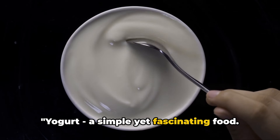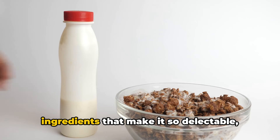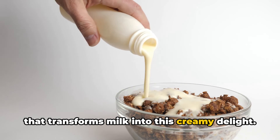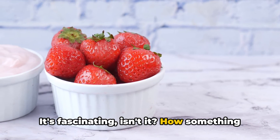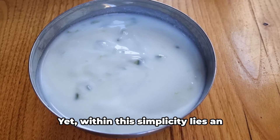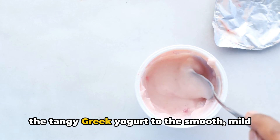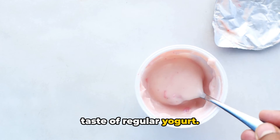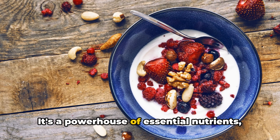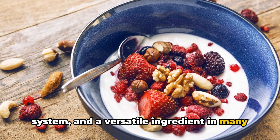Yogurt — a simple yet fascinating food. We've journeyed together unveiling the mystery of yogurt, unearthing the ingredients that make it so delectable, and understanding the intricate process that transforms milk into this creamy delight. It's fascinating how something seemingly complex like yogurt can be made with just milk and a handful of friendly bacteria, yet within this simplicity lies an assortment of flavors and textures — from the tangy Greek yogurt to the smooth mild taste of regular yogurt. The benefits of yogurt extend beyond its taste: it's a powerhouse of essential nutrients, a friendly companion to our digestive system, and a versatile ingredient in many of our favorite dishes.